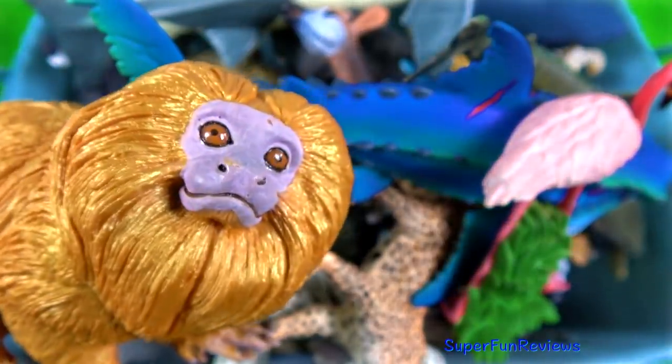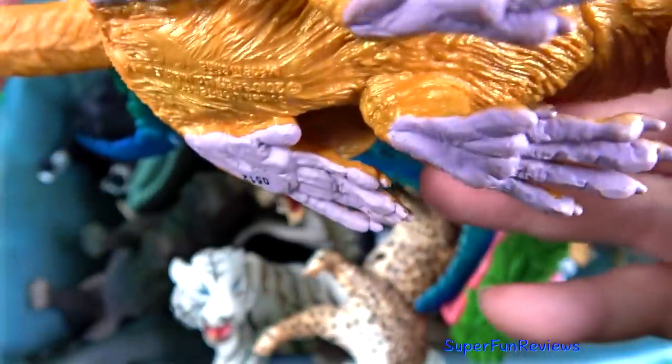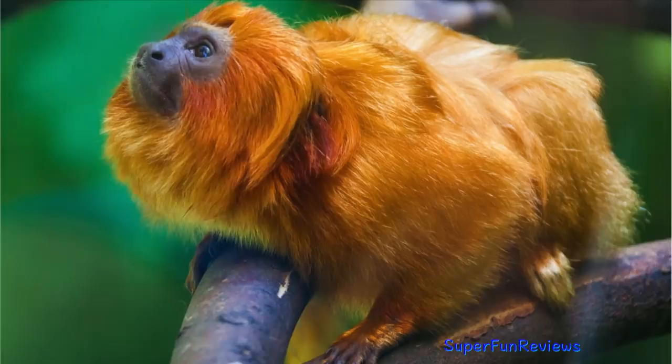The golden lion marmoset, or tamarin. It has a lion-like thick mane, a black face and long silky golden fur.